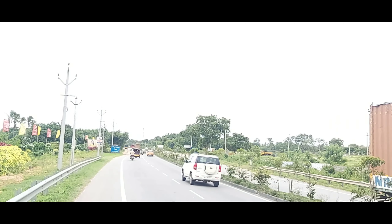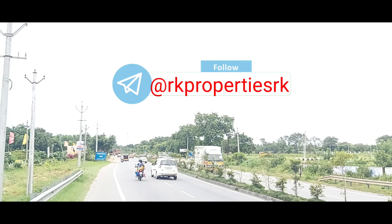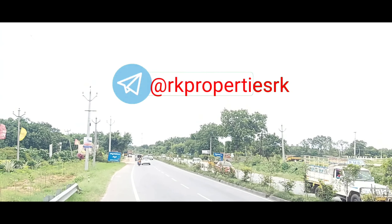Welcome to RK Properties. Subscribe to our channel for the latest property information and notifications. We also have the latest updates on our Telegram channel.